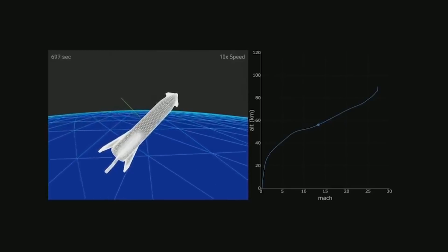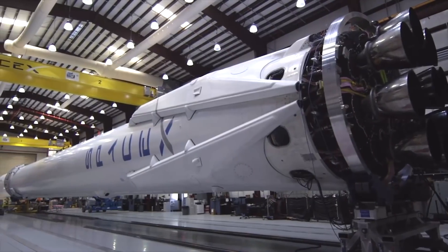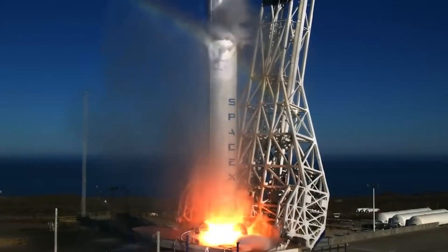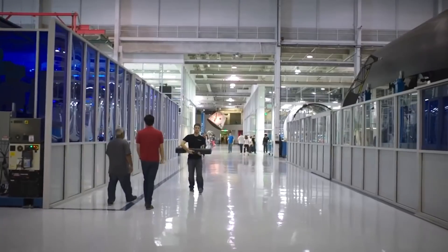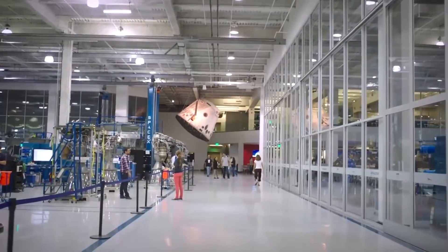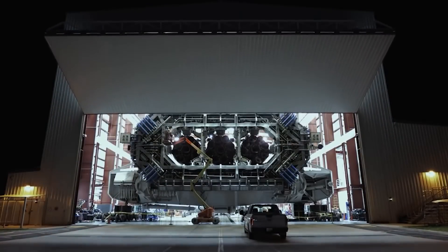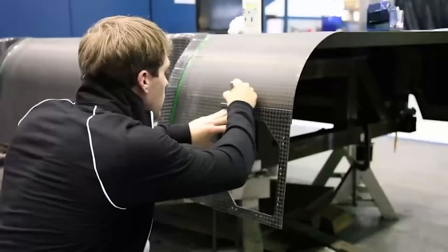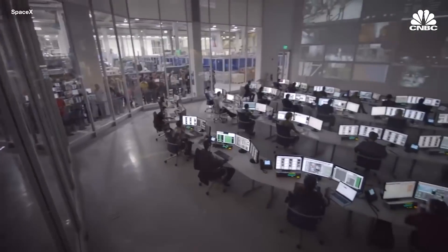Instead of using carbon fiber, Musk claimed in 2019 that the spacecraft would be made of stainless steel. Stainless steel is much cheaper than carbon fiber material — while the cost of carbon fiber in 2020 was almost more than $130,000 a tonne, the cost of steel was only $25,000 a tonne. Moreover, steel has other important advantages as well. Stainless steel handles heat far better than carbon composites do, and that's crucial for the reusable Starship and Super Heavy, both of which will be making many highly energetic trips through Earth's atmosphere, both up and down.